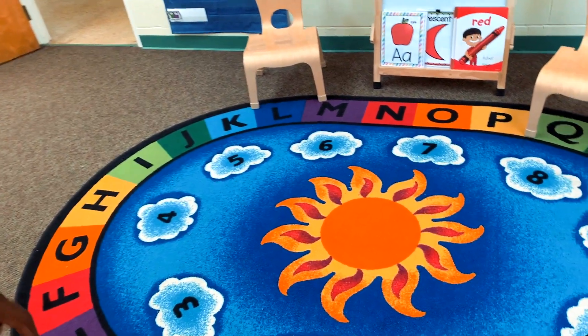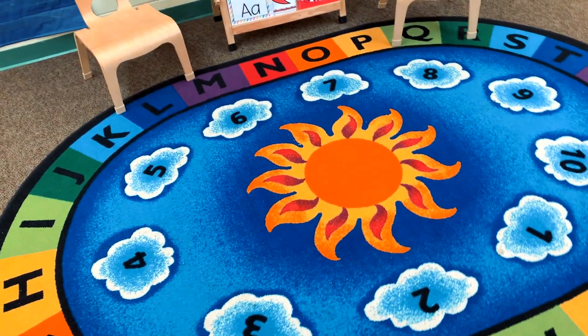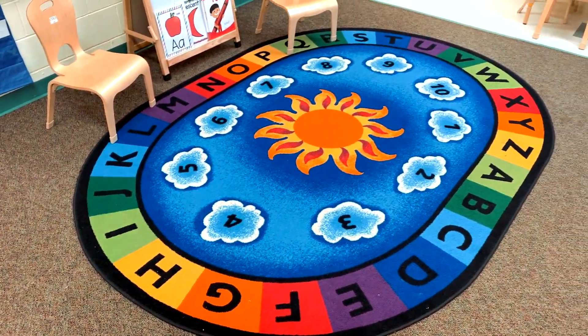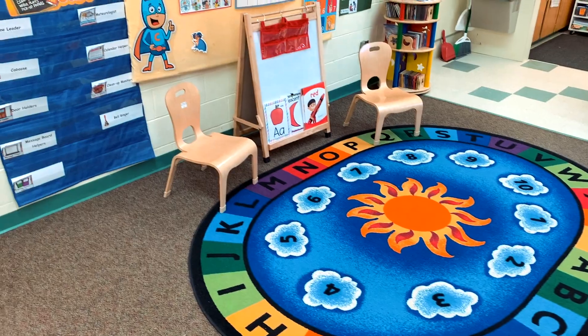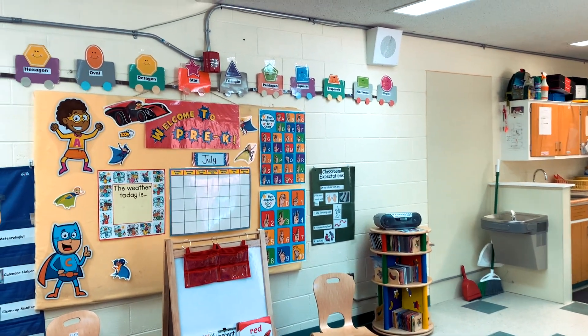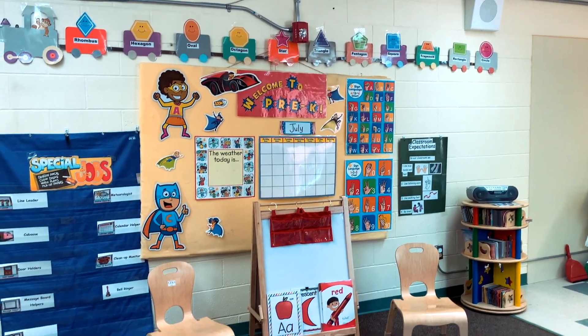This area of the classroom is where we have circle time and story time. Each child is assigned a different color spot to sit on. We use these large group learning times to teach a variety of skills like numbers, letters, shapes, social emotional skills, and much more.